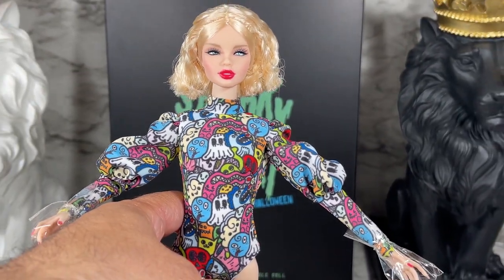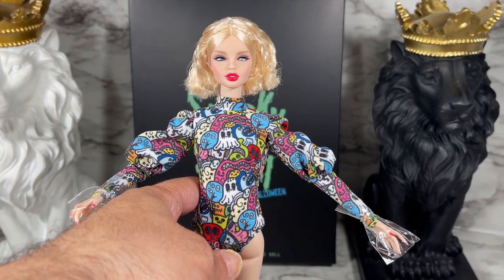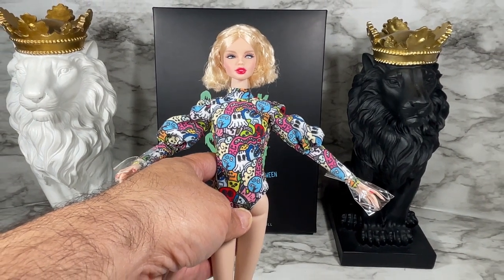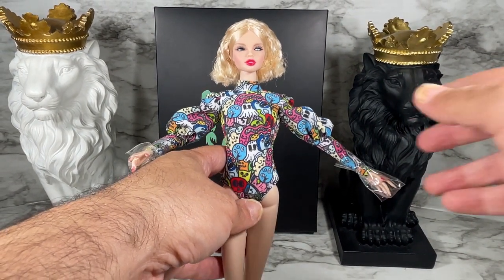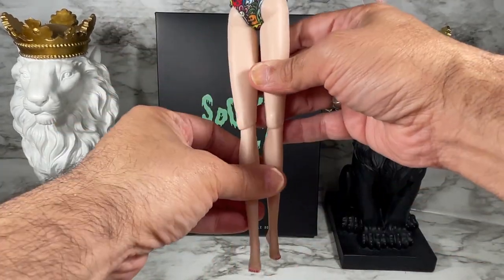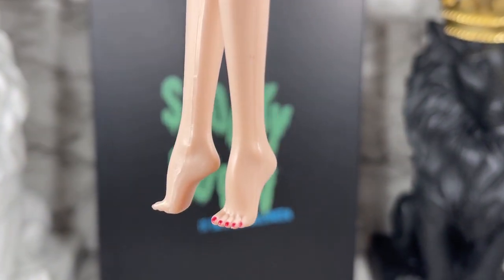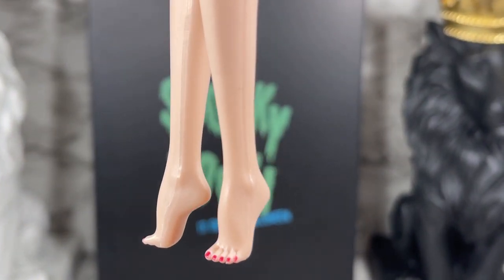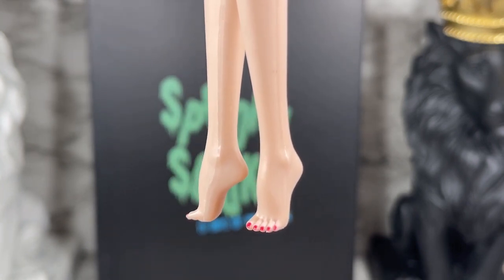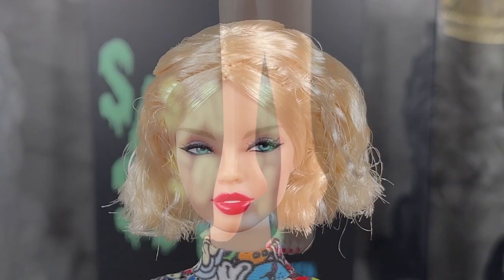Her body type is the Industry 1.0 body — so she's not on the Dynamite Girl body. This is a taller body. She does have the high-heeled feet, but she also comes with an extra set of feet which are the flat feet, which they call the articulated ankle. We'll show you those in just a minute.